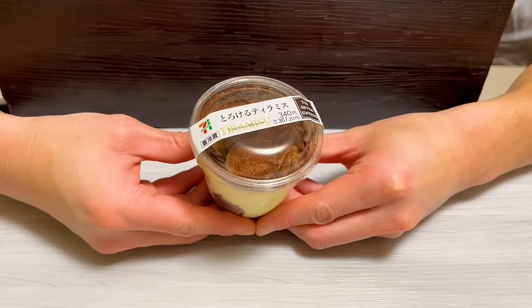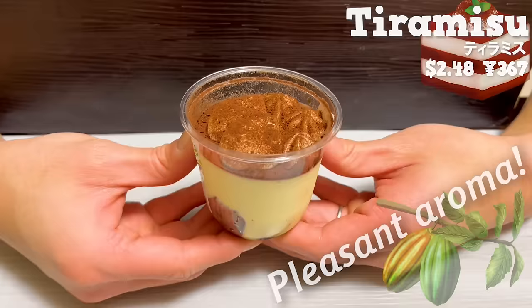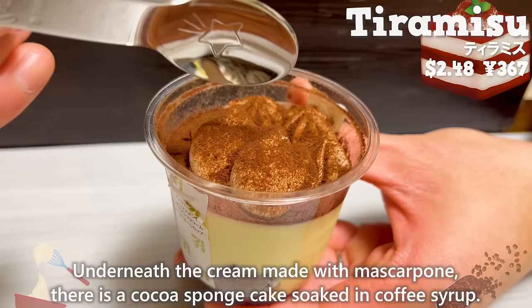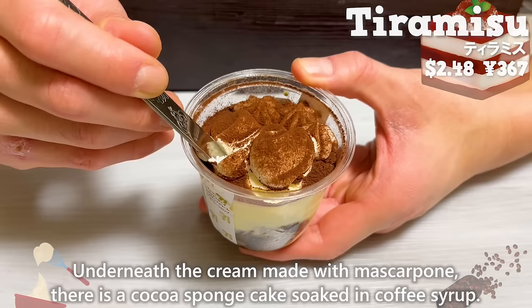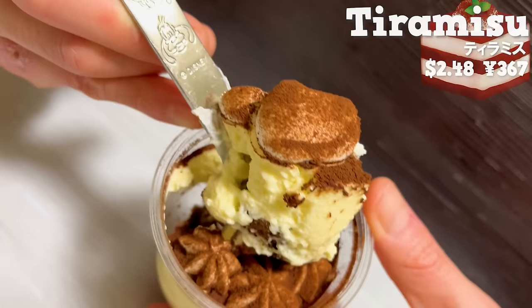Next is tiramisu. It has a pleasant aroma of cocoa powder. Underneath the cream, made with mascarpone, there is a cocoa sponge cake soaked in coffee syrup. The bitterness of coffee and the sweetness of the cream are a perfect match.